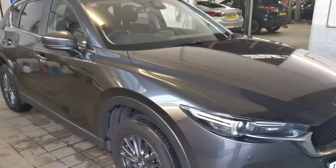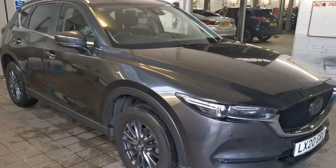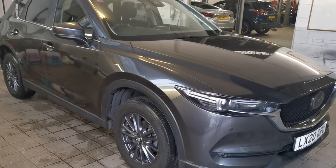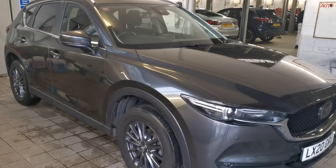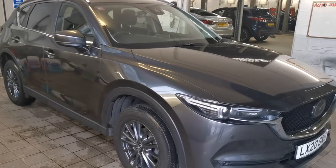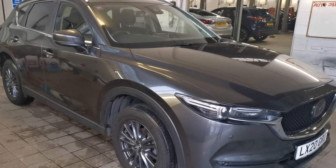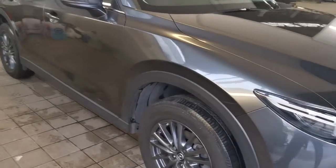It will come with a 12 months Mazda approved warranty, encapsulating 12 months roadside assistance. TW White and Sons will take any vehicle in part exchange against this car, and will be as competitive as any of the online companies that wish to buy your car, whilst offering you exemplary levels of customer service.